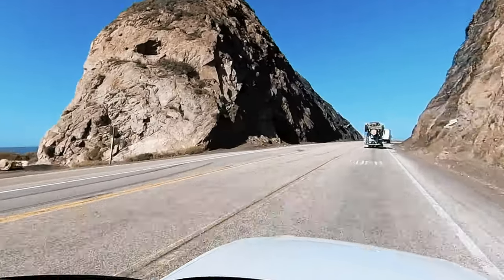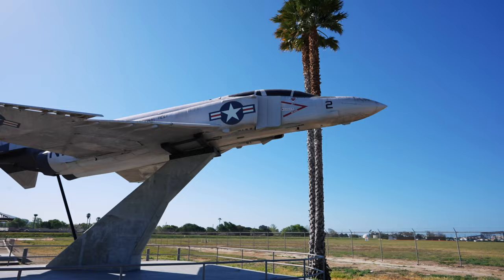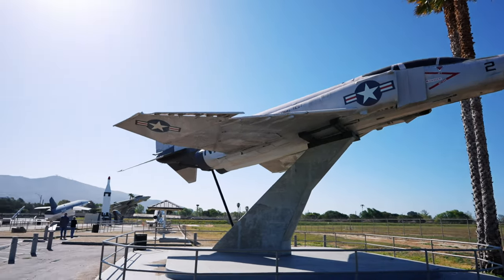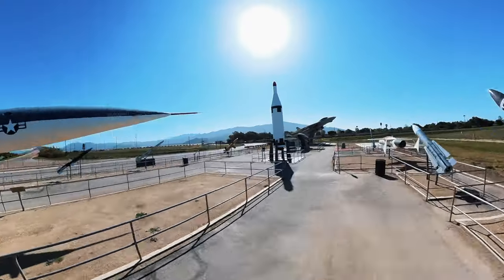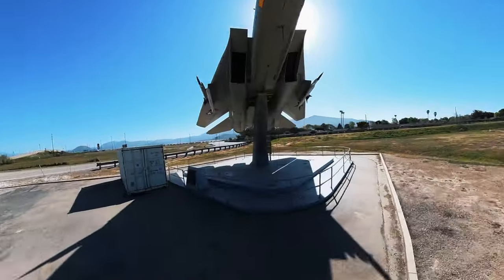This landmark means you're a quick five minutes from our first stop, the Naval Air Station Point Mugu Missile Park. Here you can stretch your legs and take a self-guided tour through various historic missiles developed at the Pacific Missile Test Range. Where else can you walk freely among such exotic equipment?